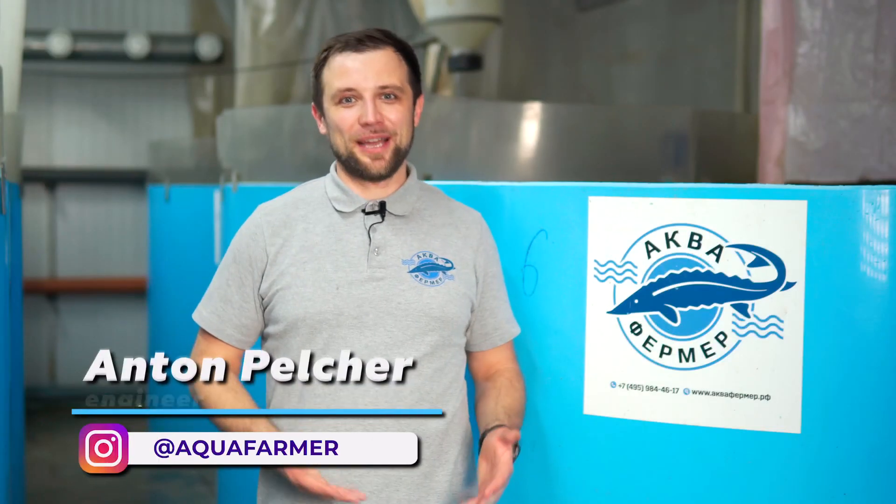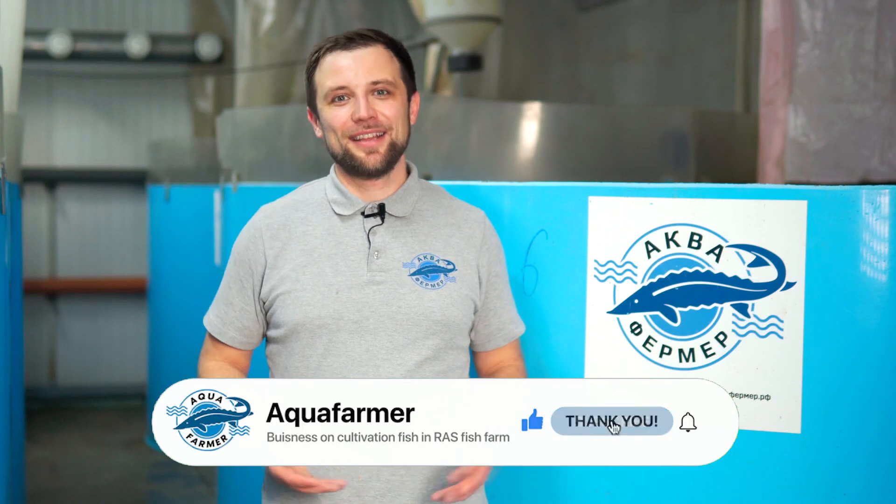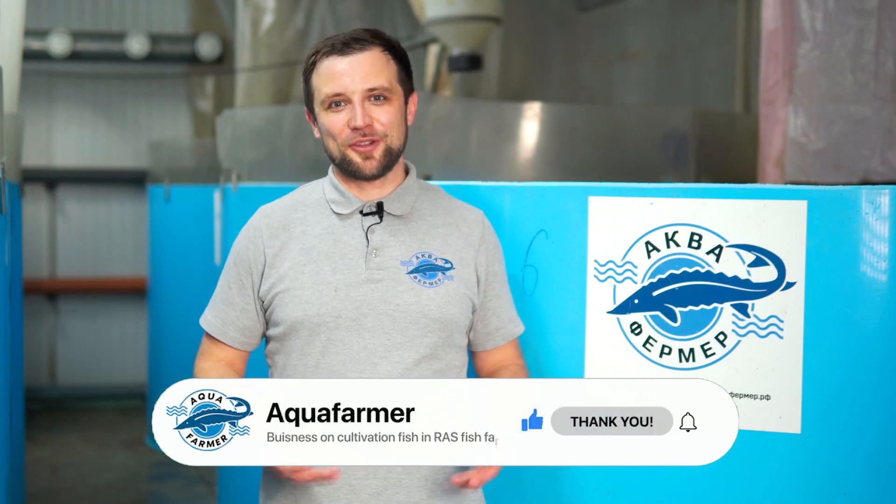We will see how it operates and whether it will solve the problems with the increase in biomass — I hope it will. If you liked this video, keep an eye on the coming videos, press the like button, subscribe to my channel. It was Anton Pelcher and my channel on how to grow fish and make good money from it. Bye!